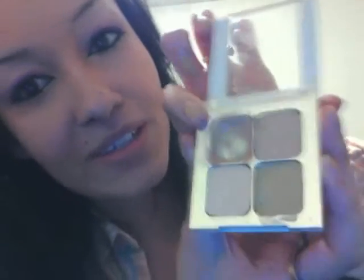And then this I use on a regular. It's concealer by Sonia Kashuk — Hidden Agenda. And I use this one the most, obviously. You can totally tell.